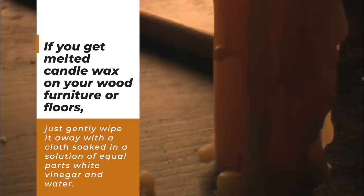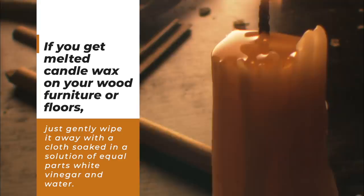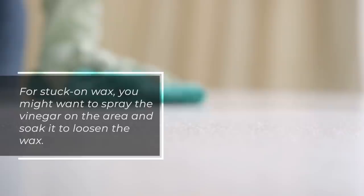Number 13: Remove Wax. If you get melted candle wax on your wood furniture or floors, just gently wipe it away with a cloth soaked in a solution of equal parts white vinegar and water. For stuck-on wax, you might want to spray the vinegar on the area and soak it to loosen the wax.